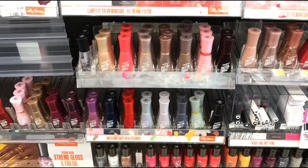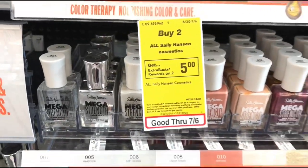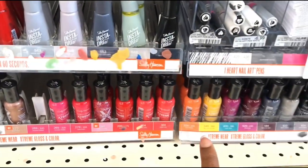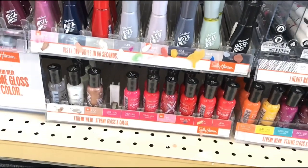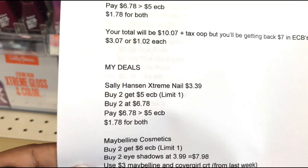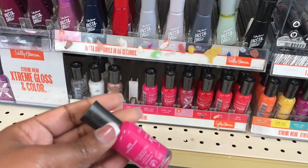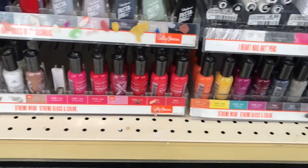The next deal, part of my first transaction along with the Maybelline, is Sally Hansen. This week they're buy two, get a five-dollar ECB. I'm going to purchase two Sally Hansen Hardest Nails Extreme Wear, priced at $3.39 — I scanned it at the red box. Two will total $6.78. I'll pay $6.78 out of pocket but get back the five-dollar ECB, making them just $1.78 for both. This deal is a limit of one — I'm just trying to build up some ECBs.